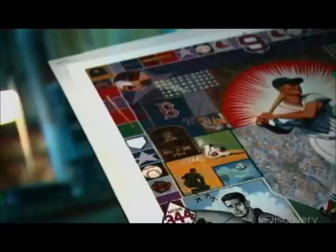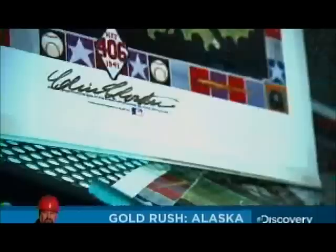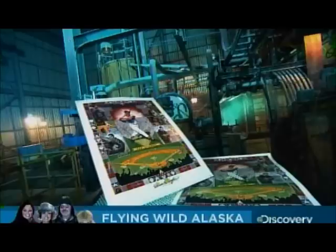Long before the Internet and electronic media, the poster was an important means of communication. These lithographed notices were used to sell everything from soap to political propaganda. Today, they're being painstakingly restored to preserve both the artistry and history behind them.